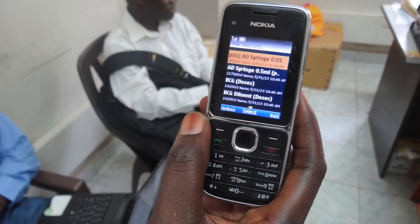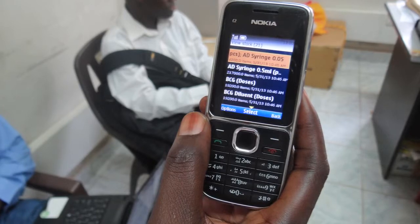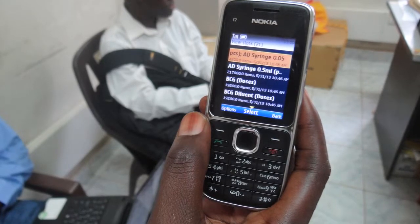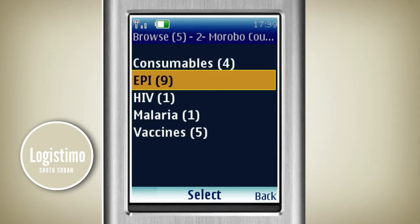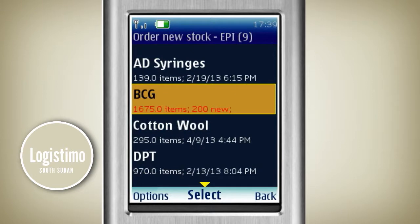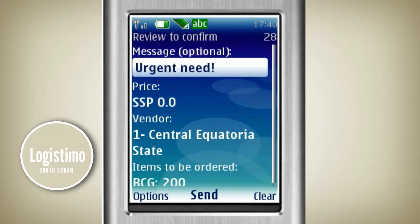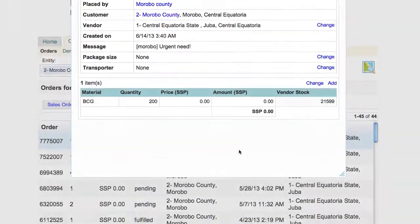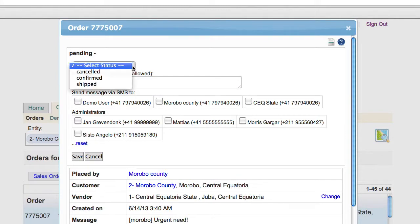In South Sudan, a cloud-based logistics management information system named Logistimo enables health workers to manage vaccine stock using their mobile phones. Using the new system, staff orders stock and updates stock levels in the cloud-based Logistimo system. At the same time, national and state managers use Logistimo to respond to order requests and view real-time information on vaccine stock levels across their network.